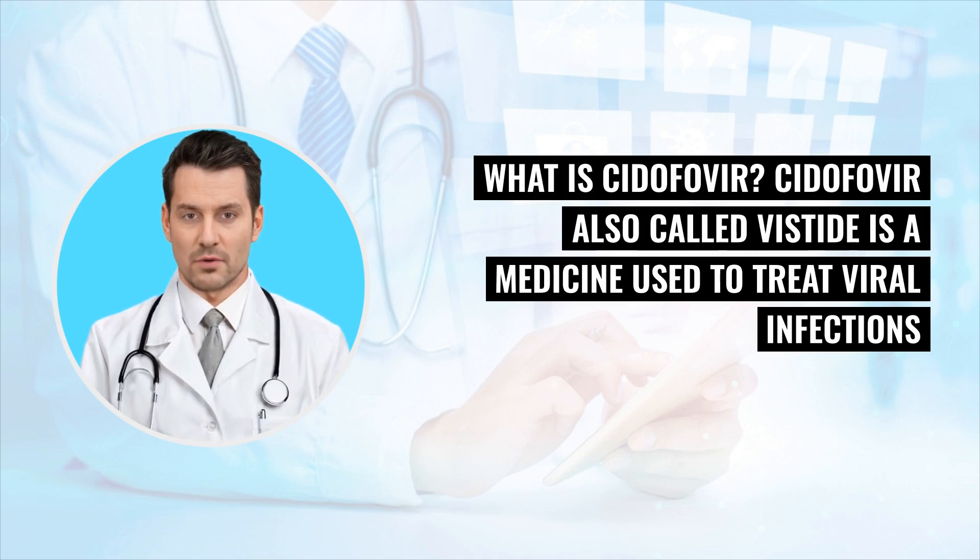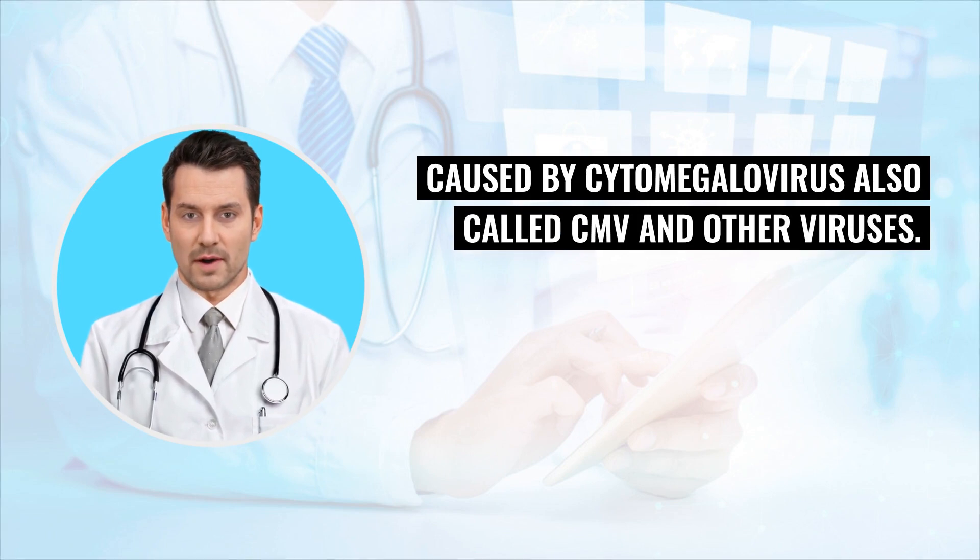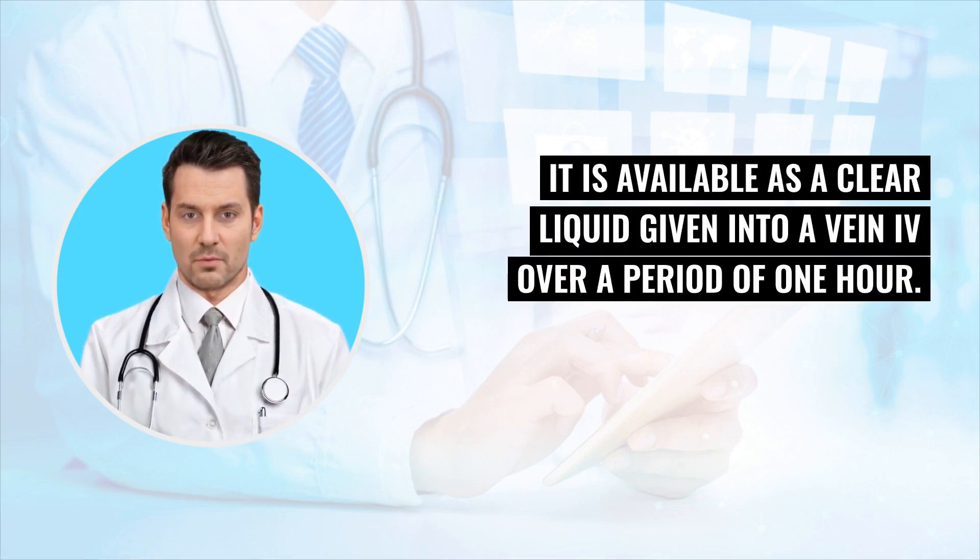What is Cidofovir? Cidofovir, also called Vestat, is a medicine used to treat viral infections caused by cytomegalovirus, also called CMV, and other viruses. It is available as a clear liquid given into a vein IV over a period of one hour.